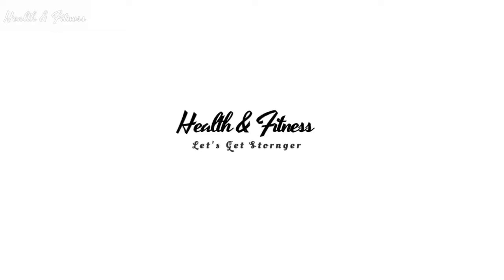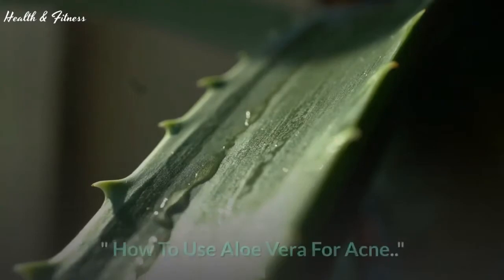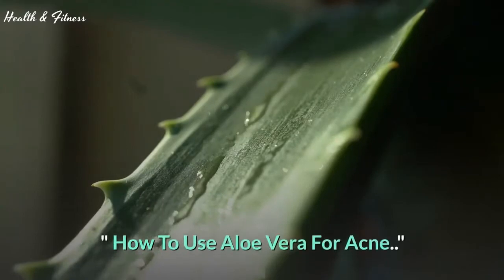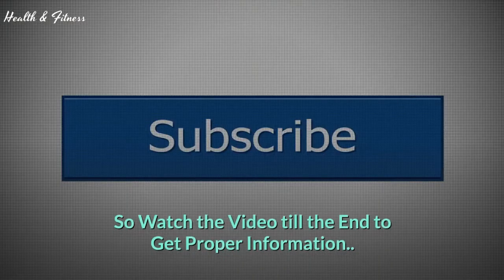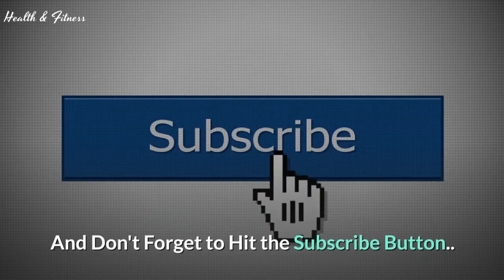Welcome to Health and Fitness. In today's video we will show you how to use aloe vera for acne. Watch the video till the end to get proper information.